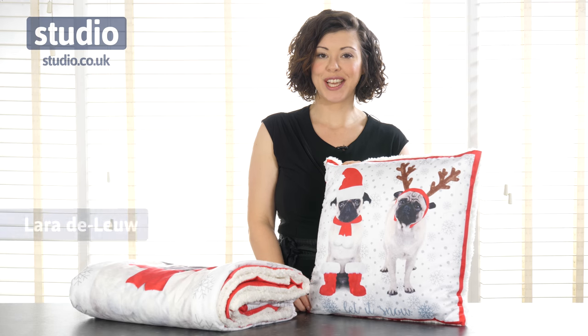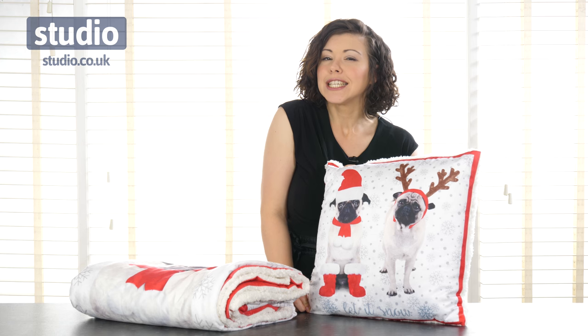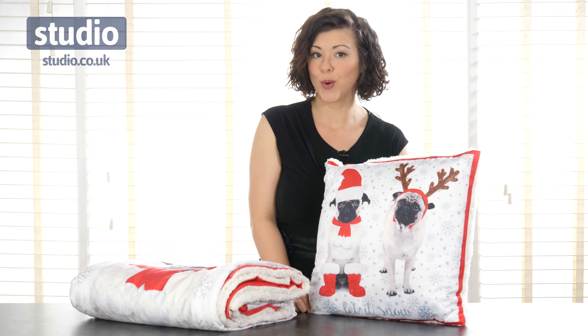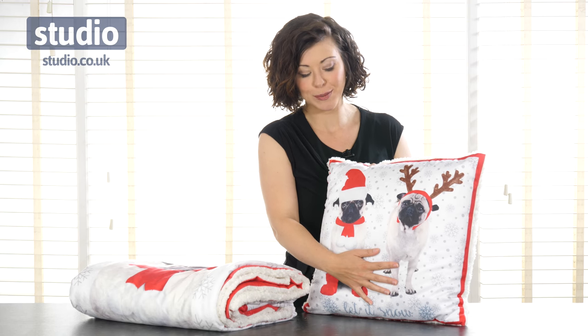Hello and welcome to Studio. I'm Laura DeLoo. Do you love anything fuzzy? Do you love your little pooches, your gorgeous little dogs? Then this is the perfect treat for you, because I have got the Let It Snow pug coordinates, and as you can see we have lovely little pugs who are all dressed up ready for Christmas.